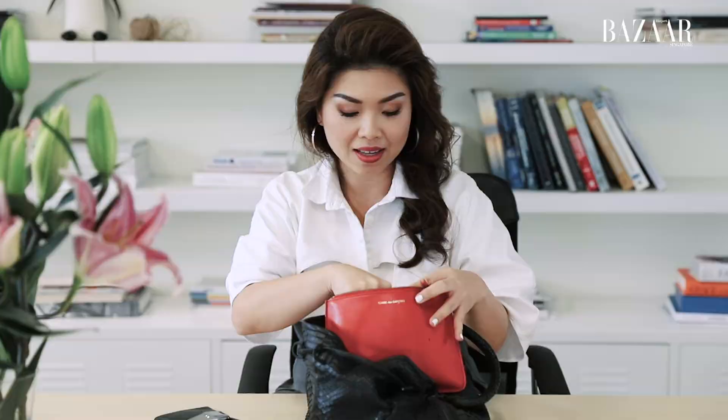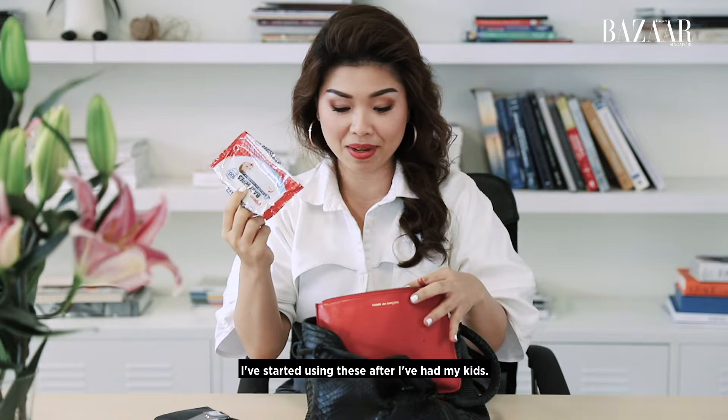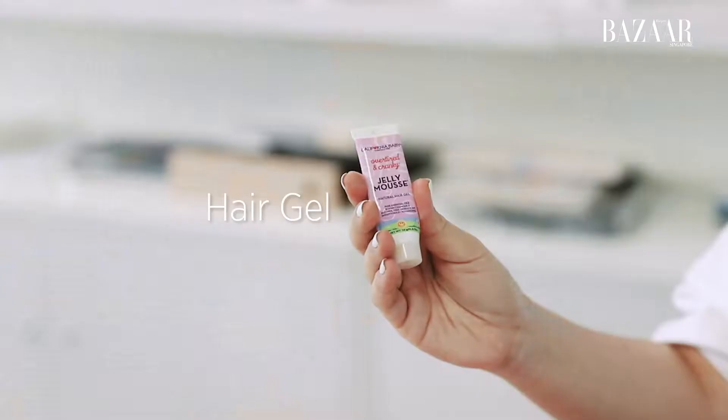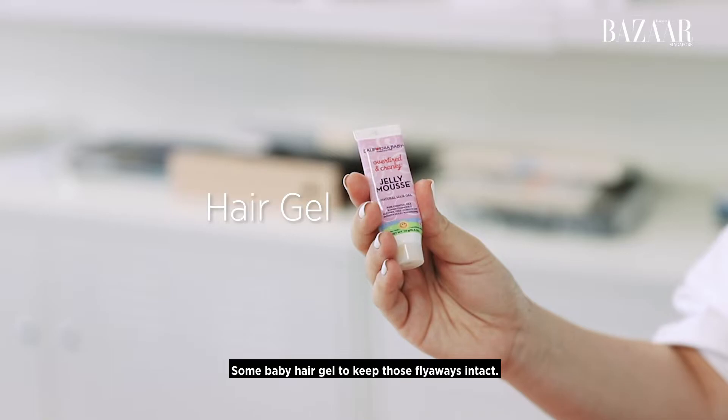Wet wipes — you never know when you're gonna need them. I've started using these after I had my kids. And some things to keep my hands moisturized throughout the day — this is from Asoap. Some baby hair gel to keep those flyaways intact.